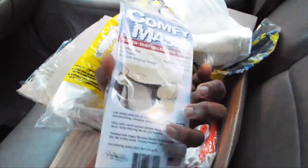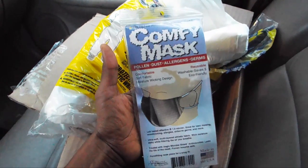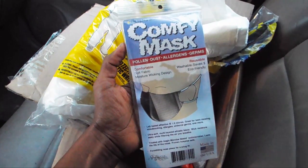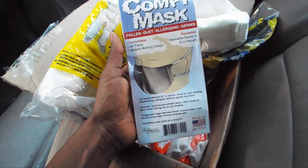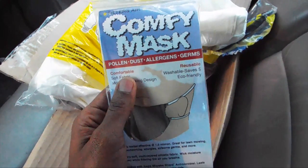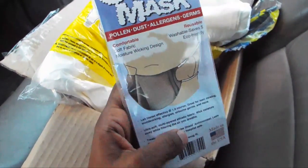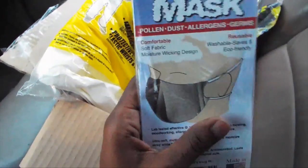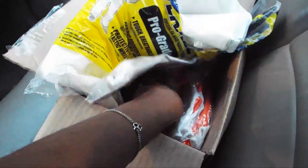I also got this really comfy mask. All the masks I usually get are really irritating on my nose and they don't protect very well — sometimes they slide off, or it gets too hot underneath. This one protects you from pollen, dust, allergens, and germs, and it's very soft. It looks like a hospital mask, and I paid $7.99 for this.